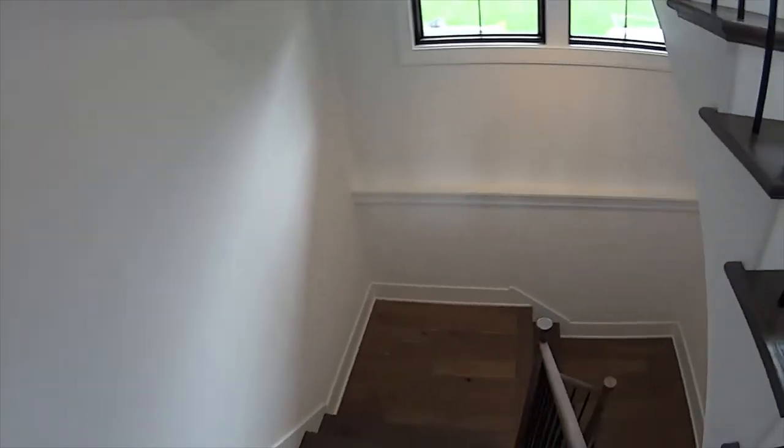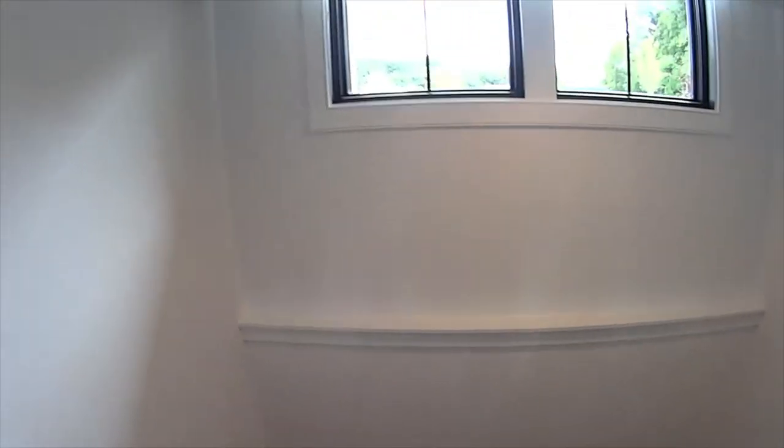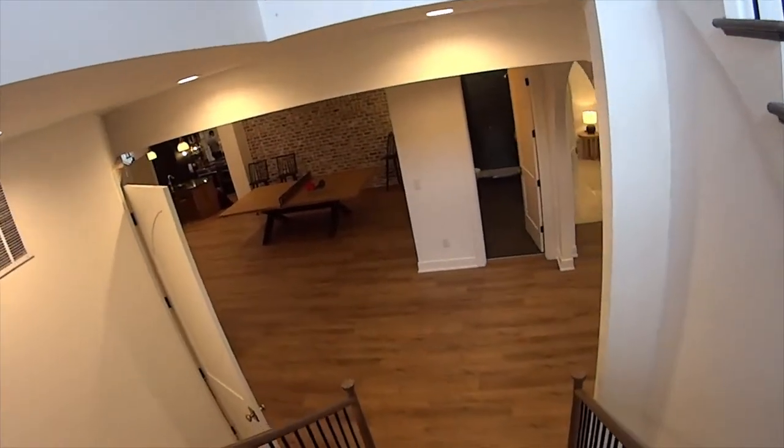I go down the basement here with Kimberly and Elizabeth and they're going to take us to show us the details of the home. We'll just walk down here and we're going to go see Doug Kelly to check out the basement.